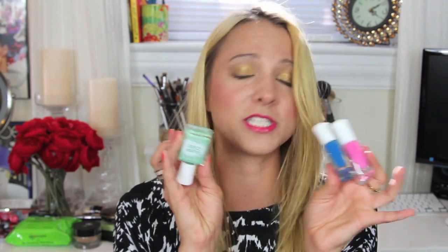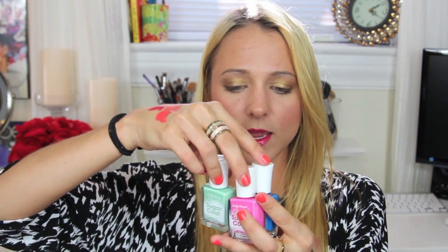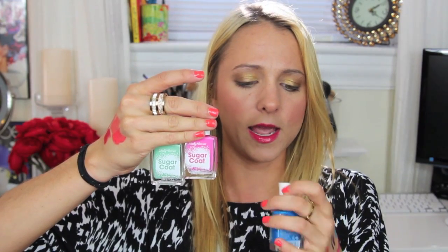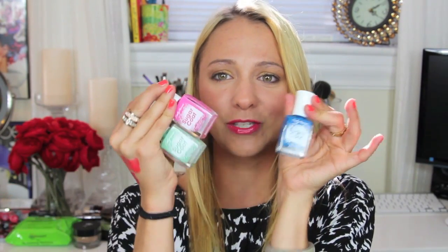Finally, I got three Sally Hansen Sugarcoat nail polishes: Sour Apple, Cotton Candy, and Razzleberry — they look amazing and I love them! That's it for this massive drugstore haul. Thank you so much to those of you who stuck around to the end — thumbs up if you like hauls and Discount June! Stay tuned for more videos, hopefully tomorrow or Thursday. Hope you're having a fantastic day — bye!